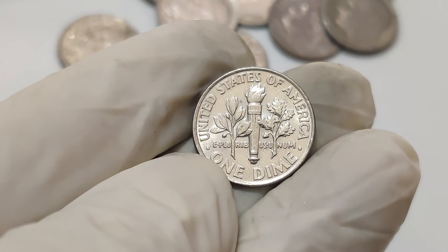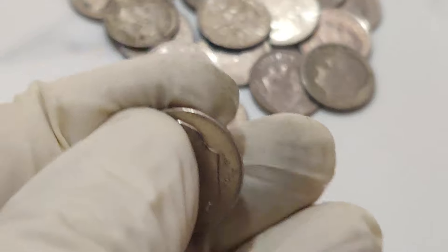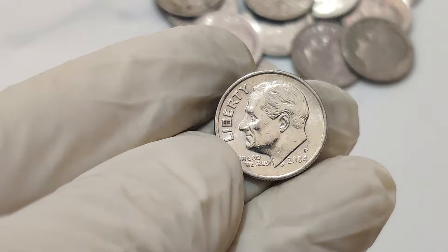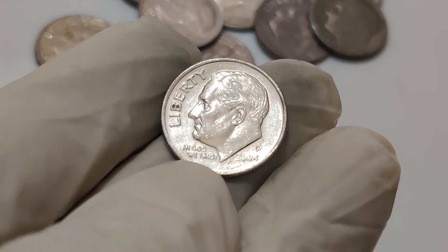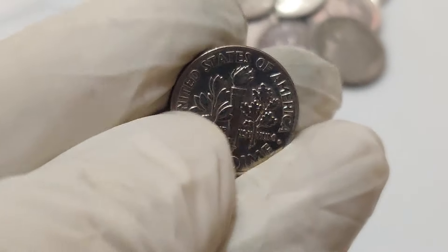This makes it one of the most valuable coins minted in the 21st century. If you think you might have one of these rare coins, it's crucial to get it professionally appraised. Who knew that a simple coin from 2004 could be worth a fortune? So go check your coin jars, look through your collections, and you might just hit the jackpot.